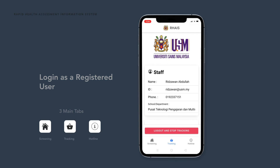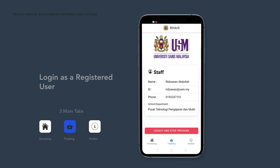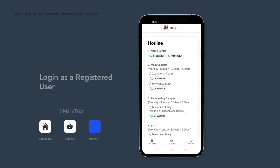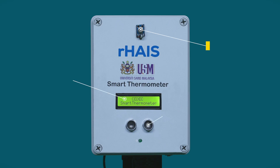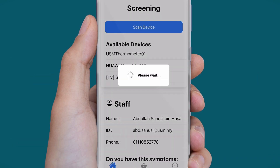There are three tabs at the bottom of your screen: daily screening declaration, tracking, and hotline for your references. You may pair your mobile phone with the wireless thermometer using this mobile application for automatic temperature measurement.